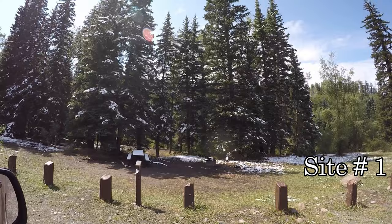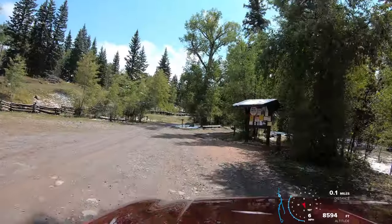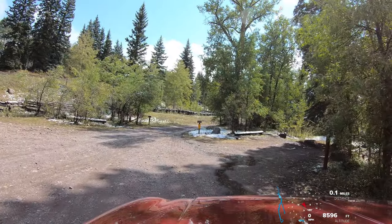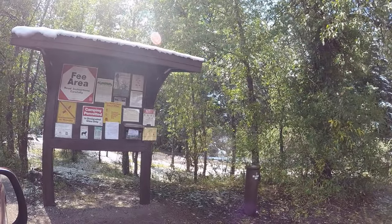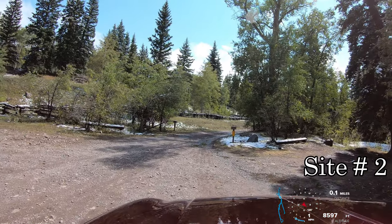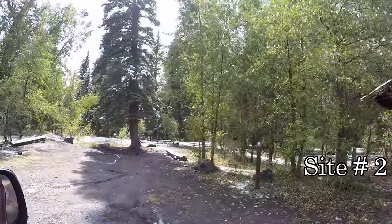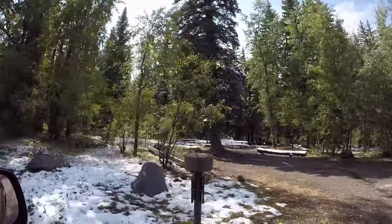Campsite one is on the right before the sign. We're here in the first half of September, a day after the big snowstorm. Fees are $12 per night. There is no water here or trash service. You can get water two miles south at Silverjack campground. Campsite number two is on the right. The campground host for this was up at Silverjack.